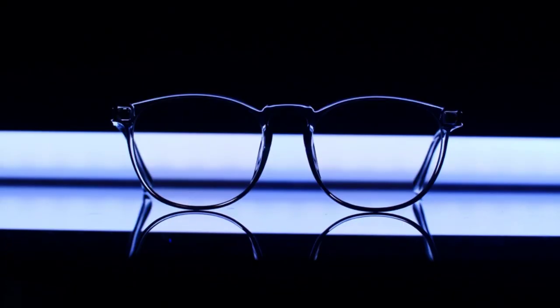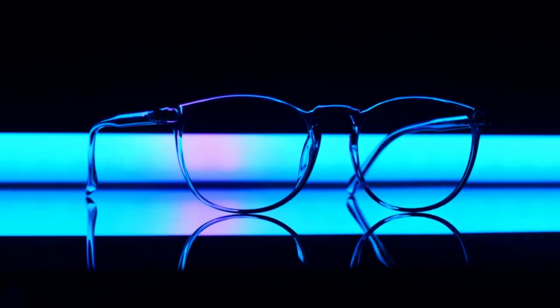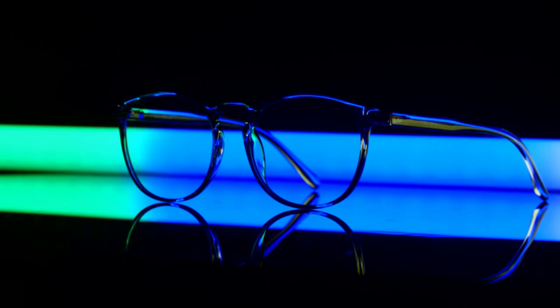Blue light filter: the primary benefit of going with gaming glasses is that they all offer blue light protection. While most models only list blue light filter as their feature, some models also mention how much blue light they filter. To properly protect your eyes, you should go with glasses that offer 90% or 100% blue light filtering.